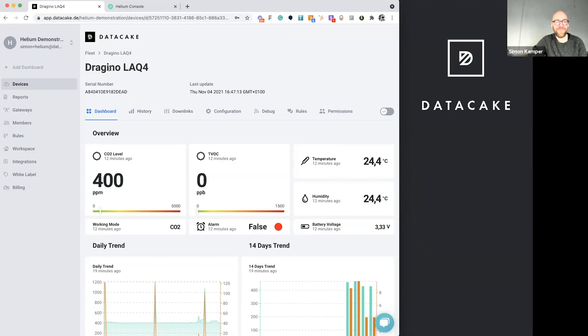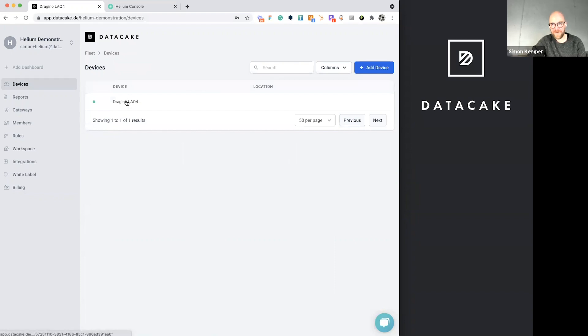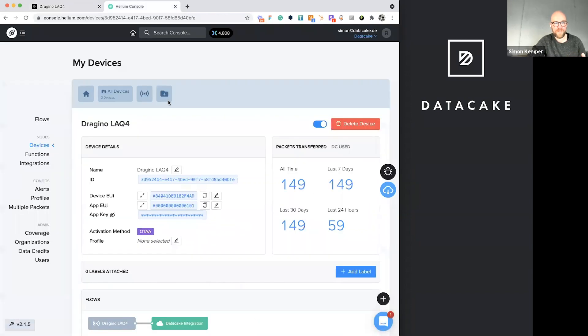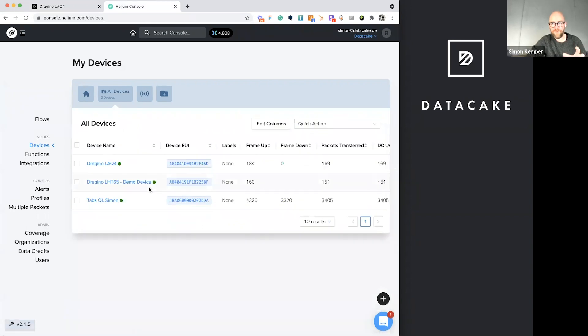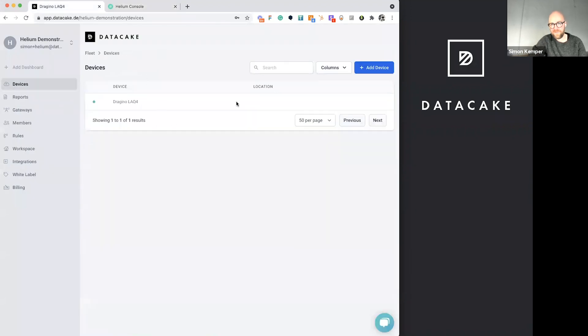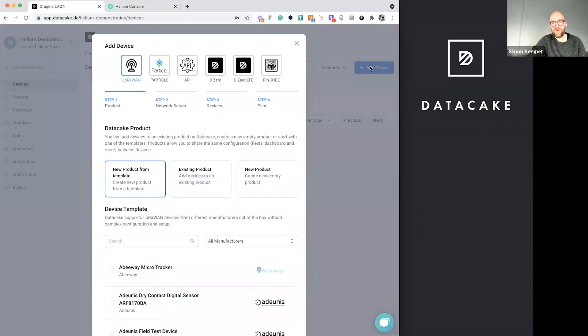How easy is it to set up the DataCake console integration once a user has an IoT use case? I've prepared a small workspace with a device already in it, and I'm going to show how this device can be forwarded from the Helium Console to DataCake. I'll assume users already know how to get devices on the console. There is a device listed, and we simply need to copy the Dev EUI from there or read it from the sensor.